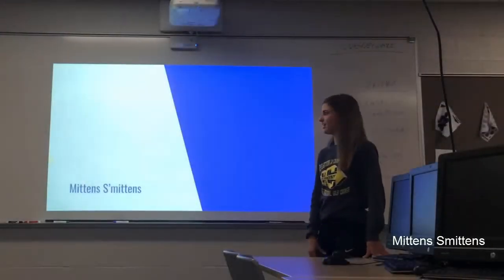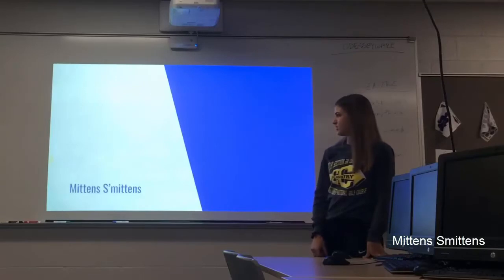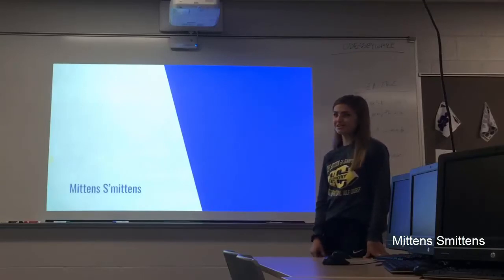Hi, I'm Emily Peterson. I'm on the leadership team, and our group is Mittens to Mittens. Caleb is our president, and he's gone today.